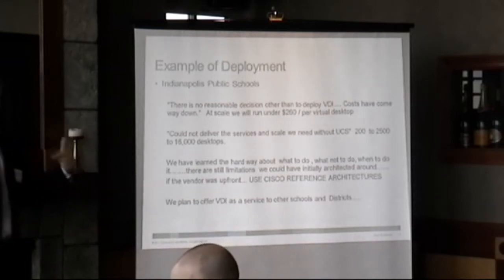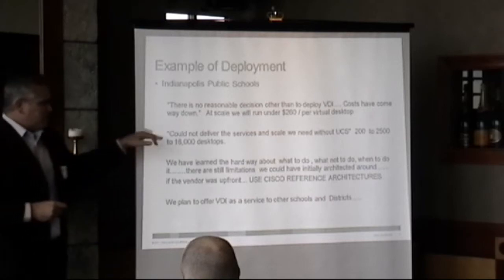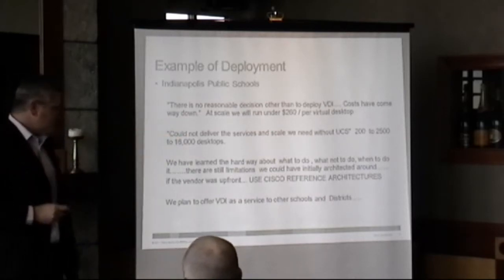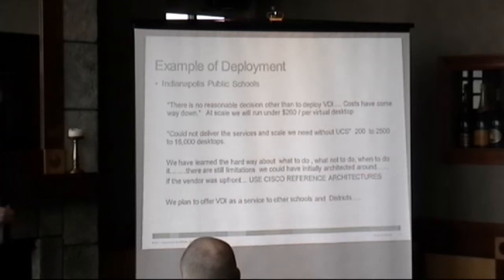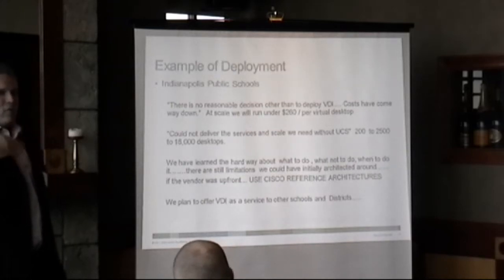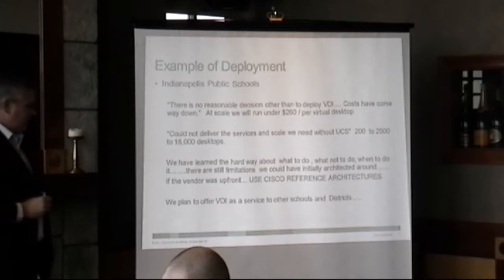They're rolling things out almost on a monthly basis. They started out with 200, then went to 2,500, and then the plan was to go to 16,000. They've learned the hard way — they go, we've learned what to do and what not to do. So if you're looking for a reference, I've got one that you can go down and talk to.